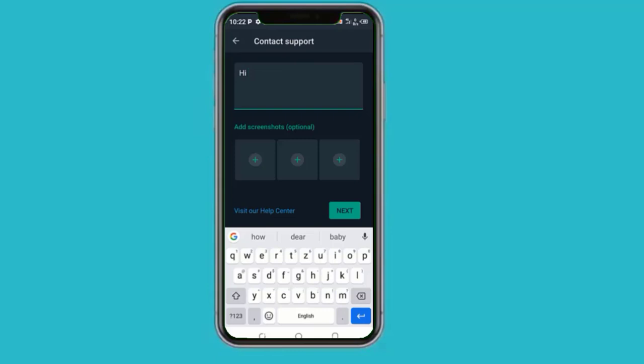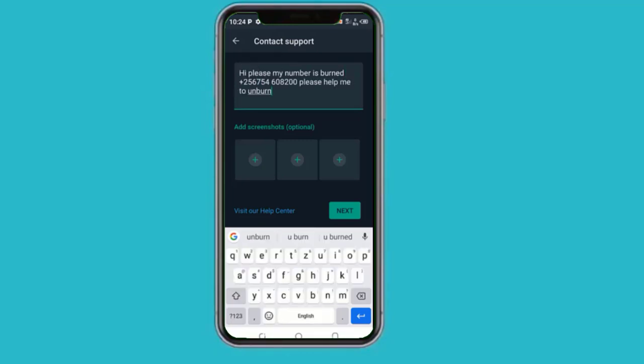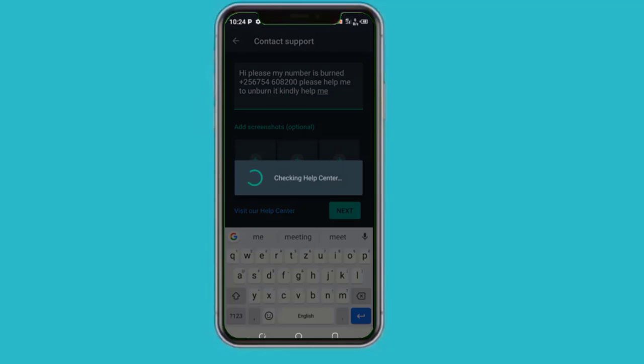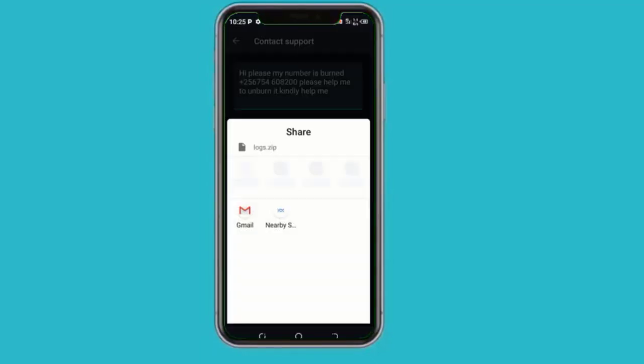Enter the message shown and tap next. Then tap on 'this doesn't answer my question', and then tap on the Gmail app.